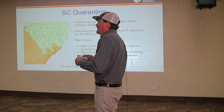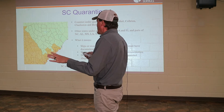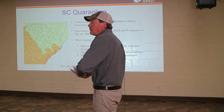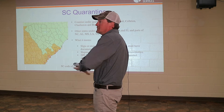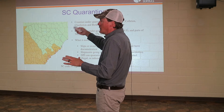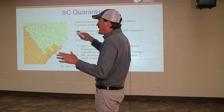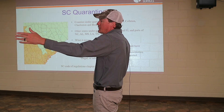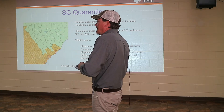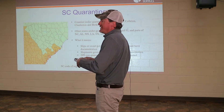That benefits Georgia in several ways. If you quarantine the entire state, it's very easy to move that product throughout the entire state because you're not leaving quarantine. The only problem is if somebody from say Tennessee wants sweet potatoes or slips or anything like that, they can't get it from Georgia without a hassle because the whole state is quarantined. South Carolina is different — we decided that instead of quarantining the entire state, we would just quarantine the counties that we found this weevil in.